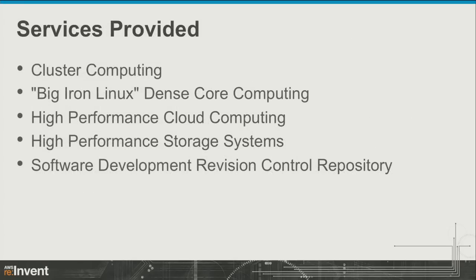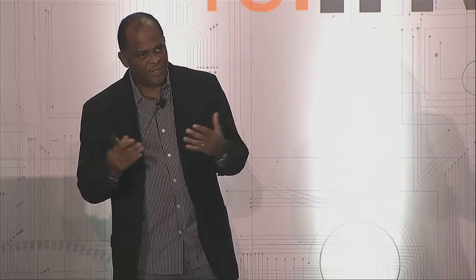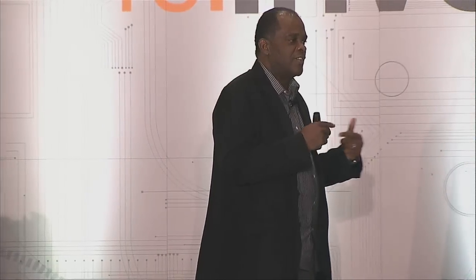The services we provide include cluster computers — we have several, some on the East Coast and some on the West Coast. We also have what we call dense core computing systems: large systems with a large footprint, a lot of CPUs, scientific applications installed, allowing users to interact with their applications in real time. We also manage internal and external systems and storage, and provide an SVN repository so users can check in and check out code to maintain versions.